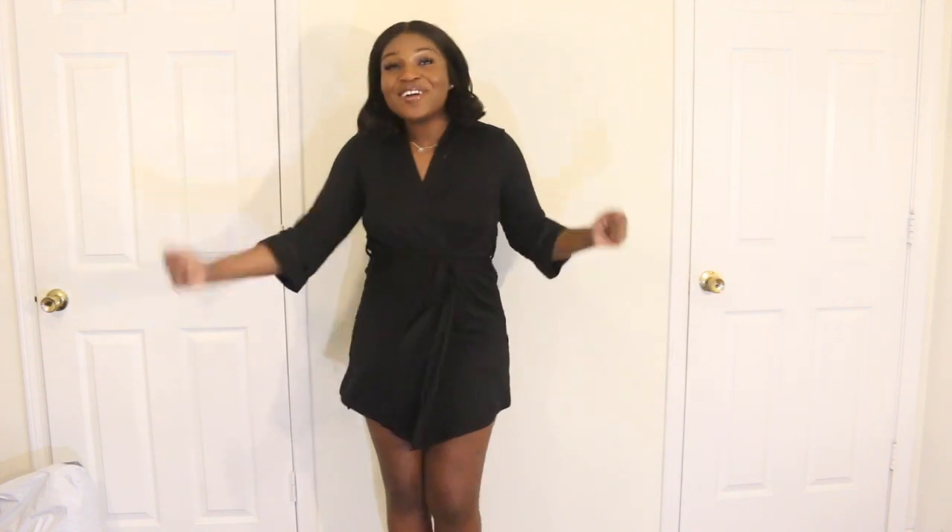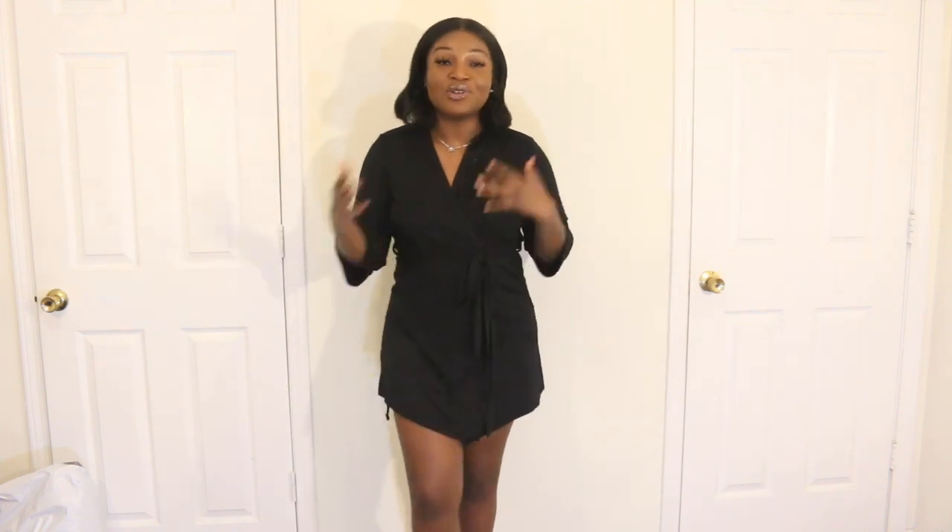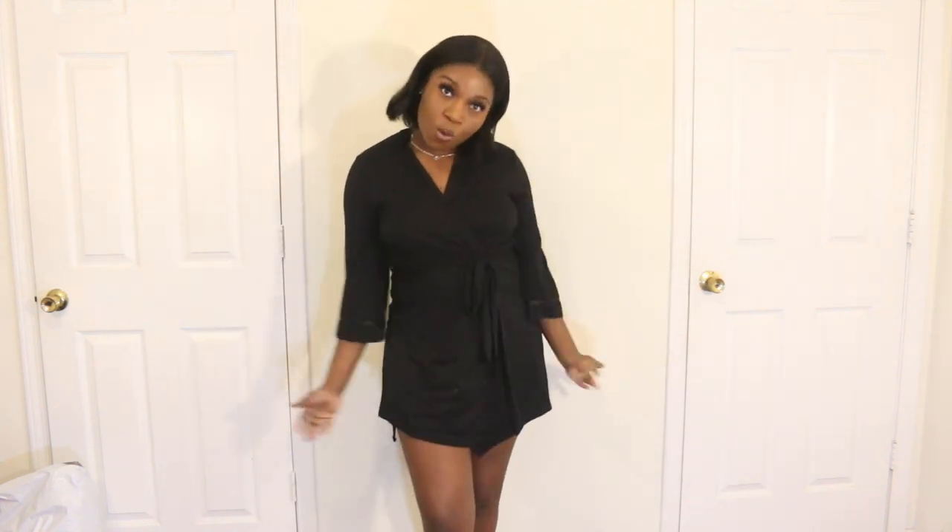Welcome back to another video. Today I am coming at y'all with another haul video. I really like haul videos because I've been buying a lot of clothes. I've been trying to change up my wardrobe. But yeah, today we're doing Fashion Nova jeans. I'm really happy to share these items with you. I'm going to link everything down below. So let's get it started.